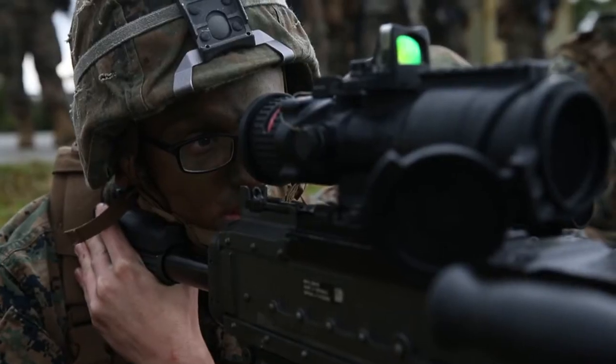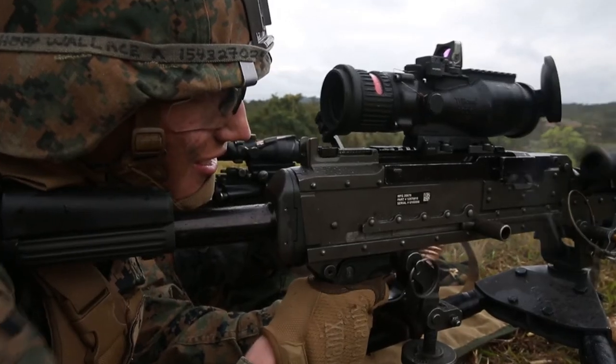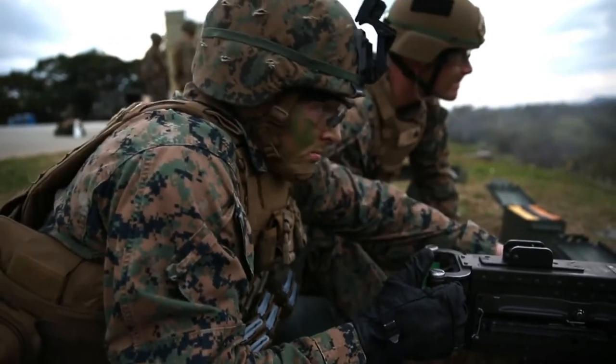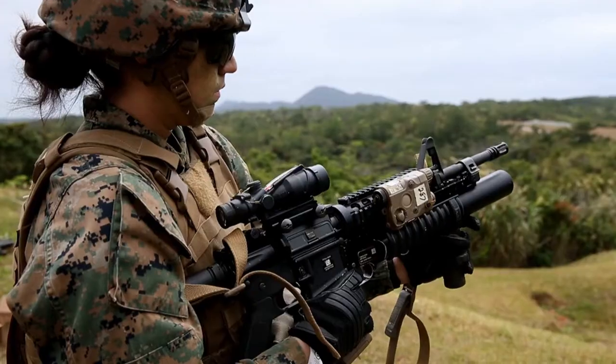Then we move on to crew served weapons — that's why we have the 240, the Mark 19, the 50 caliber out here. We also have the other weapon systems from the armory, which are the 203s and the M32s.